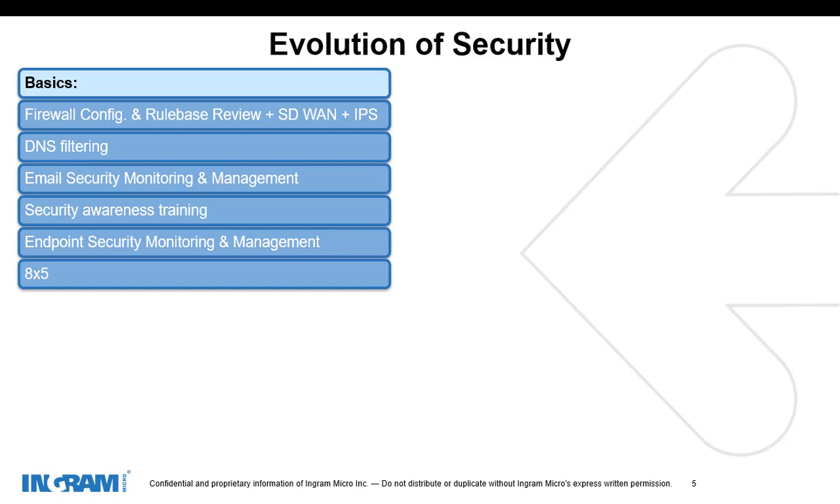What is represented here is the basics tier. Things like firewall configuration, your IPS, SD-WAN, DNS filtering, email, security awareness training, and 8x5 support. That's the starting point as far as a service.